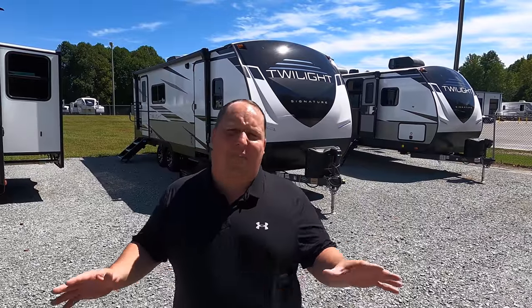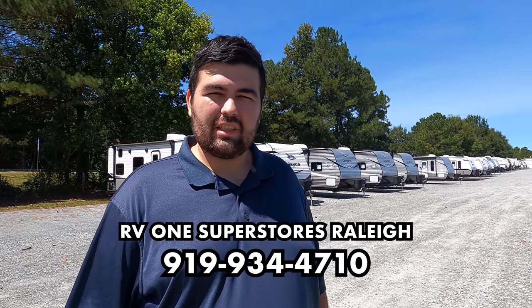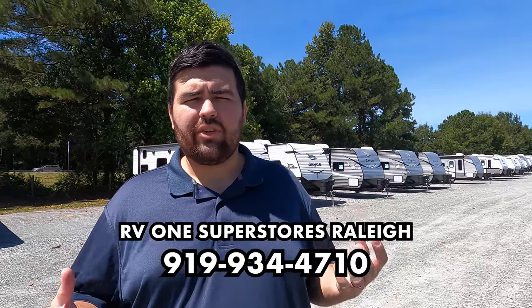My name is Matt from Matt's and Willis RV Reviews Towables — the world's number one channel giving you a true and unbiased review about everything when it comes to RVs. Today I am super excited to be taking a look at the Twilight from Cruiser RVs. I really do like it. This is a couple's unit that I think is the right combination of size, quality, and price. Big shout out to RV1 of Raleigh, 919-934-4710. Huge thanks to them for allowing us to come here and record today.